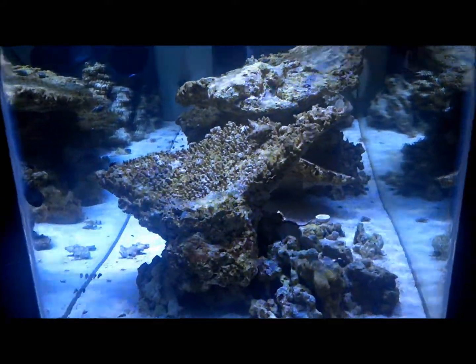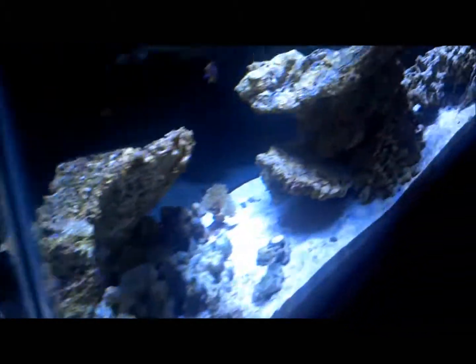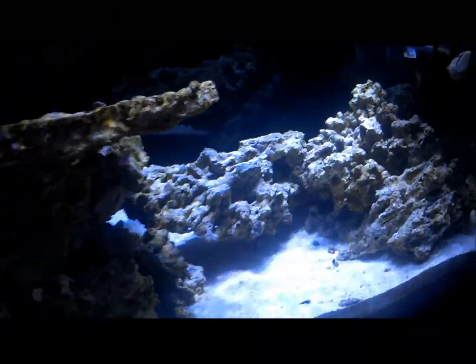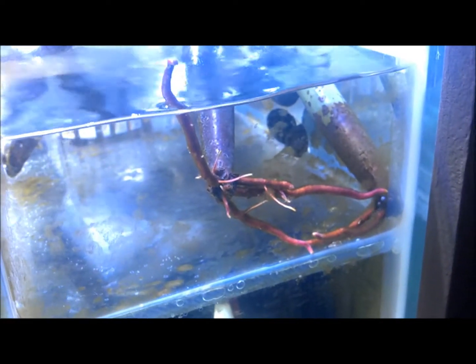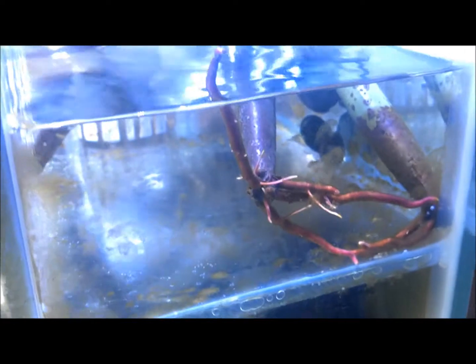I wanted to show you guys my mangrove — look at that thing, it's growing like crazy! Both of them are doing pretty good but that one is just rocking it out.